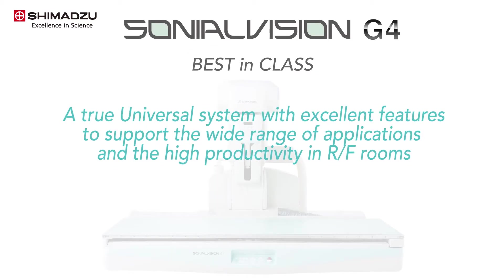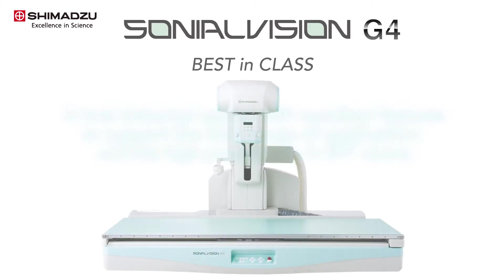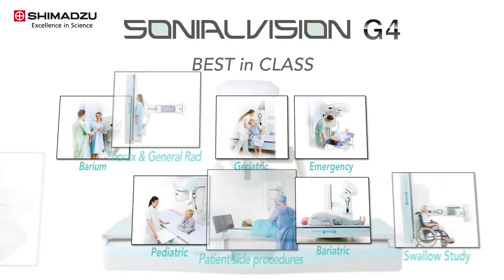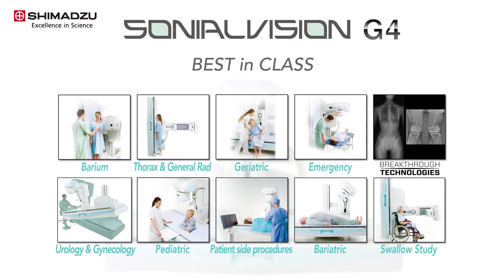The Sonial Vision G4 is a best-in-class multifunctional universal RF system. It is designed to perform a wide variety of exams and studies including barium swallow, orthopedic, general radiography, endoscopic, bariatric, and pediatric.